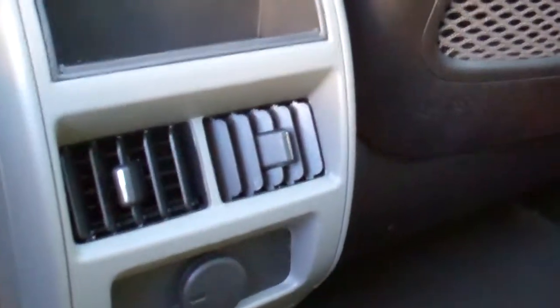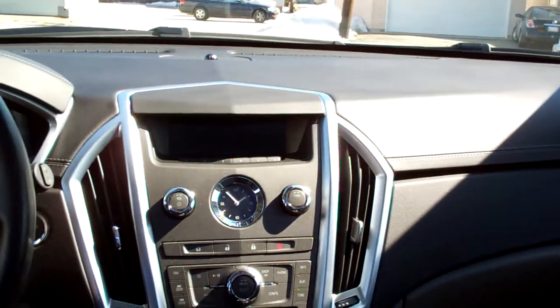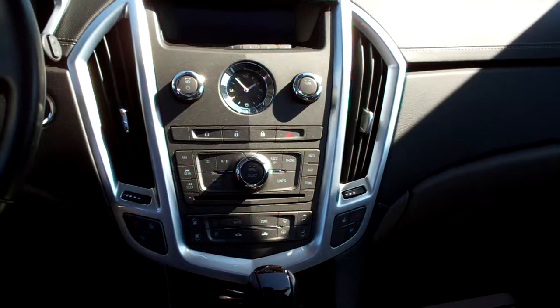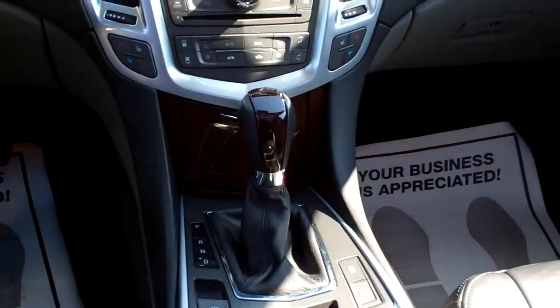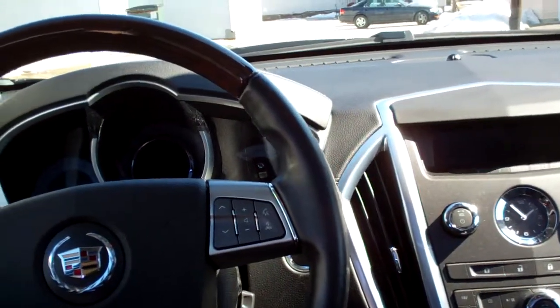Nice ebony leather interior. You got rear heat and air vents back here, power outlet, power windows for the passenger, nice sleek dash line with leather stitching. AM, FM, CD, satellite radio, dual climate control, dual heated front seats, automatic shift right there, cup holders, center armrest with storage.